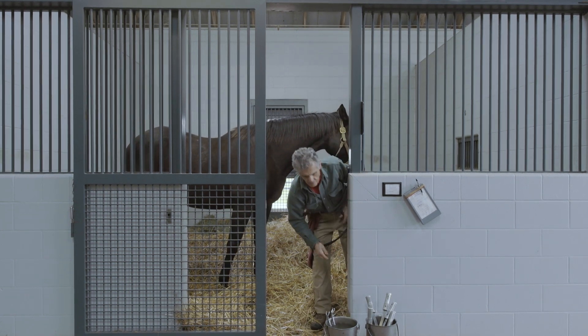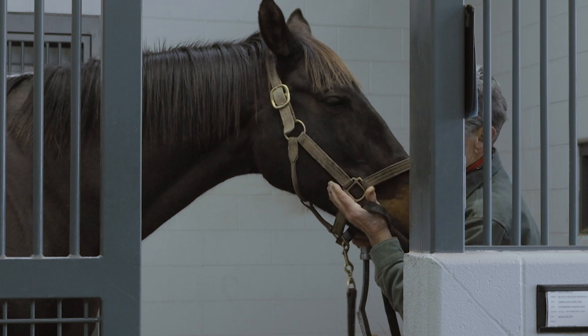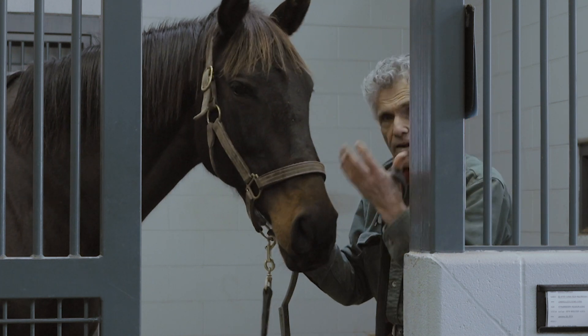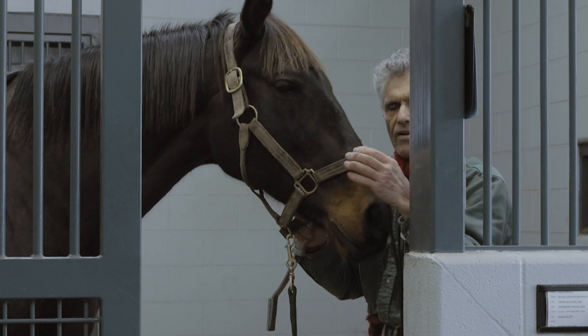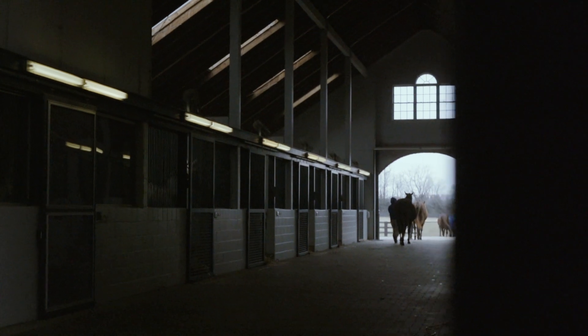Periodically I come in and file, bevel the edges down so they're nice and smooth so when they chew they're not chewing themselves, or with horses that are on the racetrack, the bit fits right in front of their first two upper teeth.